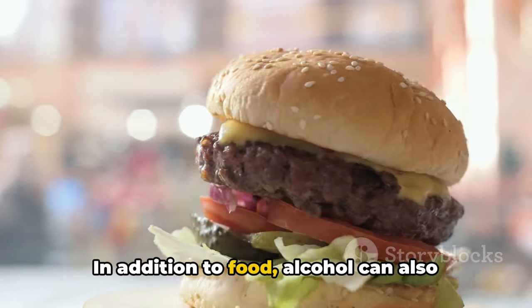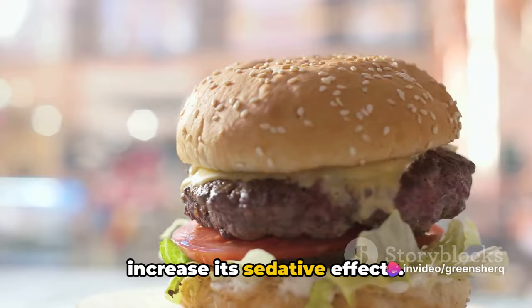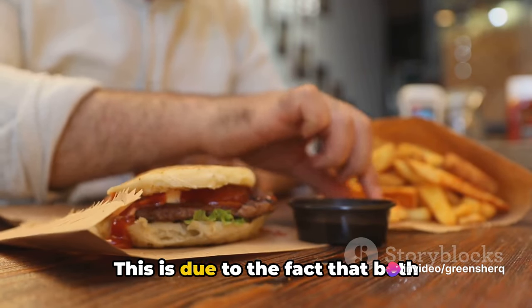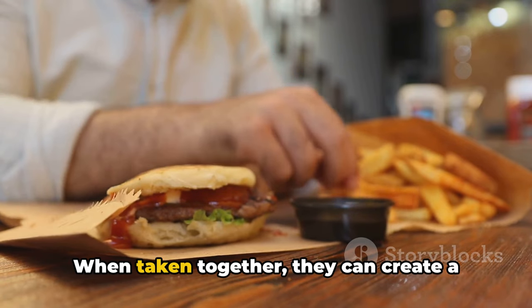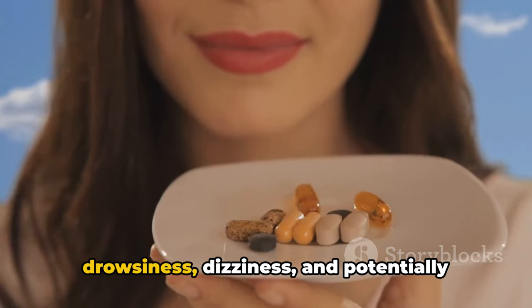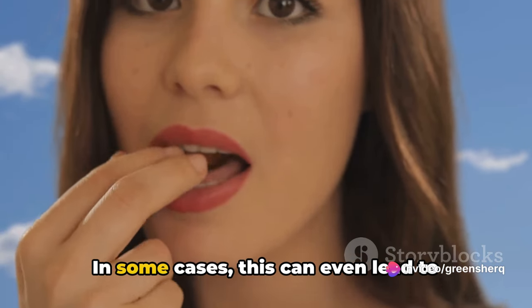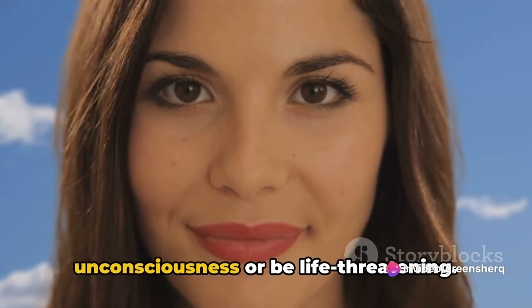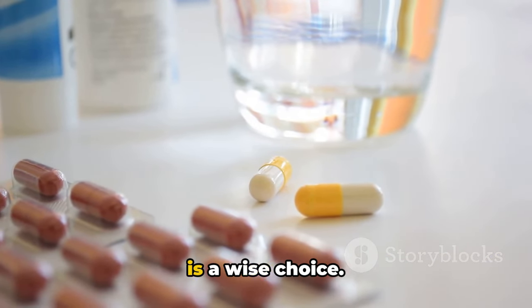In addition to food, alcohol can also interact with gabapentin in ways that can increase its sedative effects. This is due to the fact that both substances are central nervous system depressants. When taken together, they can create a compounded effect, leading to increased drowsiness, dizziness, and potentially dangerous levels of sedation. In some cases, this can even lead to unconsciousness or be life-threatening.